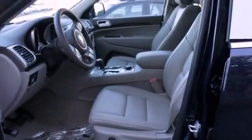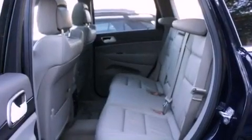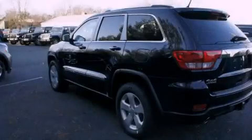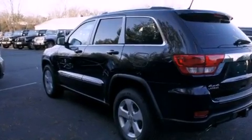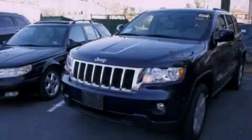Features include a low tire pressure indicator, a power passenger seat, cruise control, roof rails, stability control, an anti-lock braking system, dual airbags, rear seat child-proof door locks, air conditioning, and a backup camera.